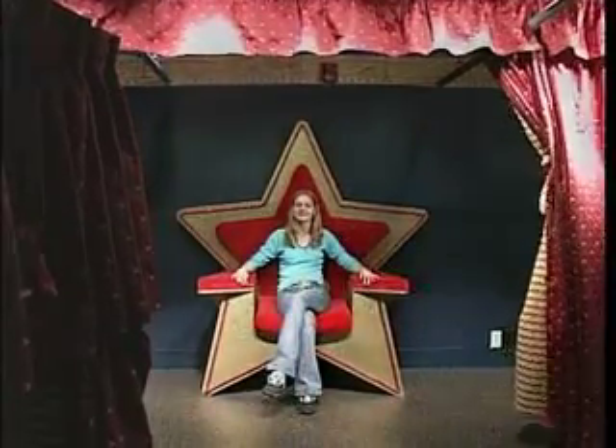For family fun where learning is the star of the show, visit KidSenses. Follow me for a closer look. Welcome to KidSenses Children's Interactive Museum.